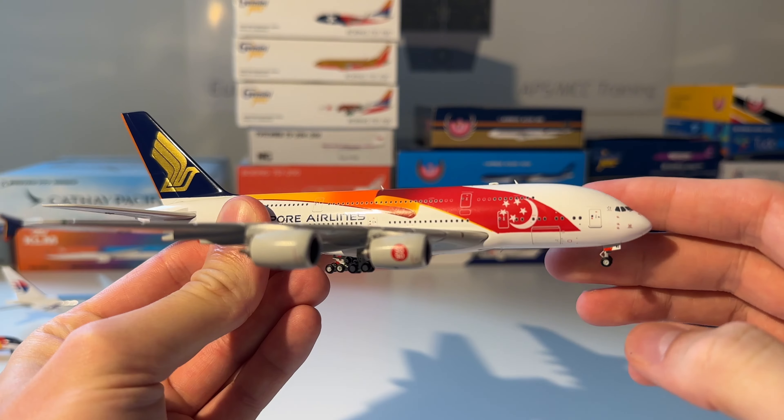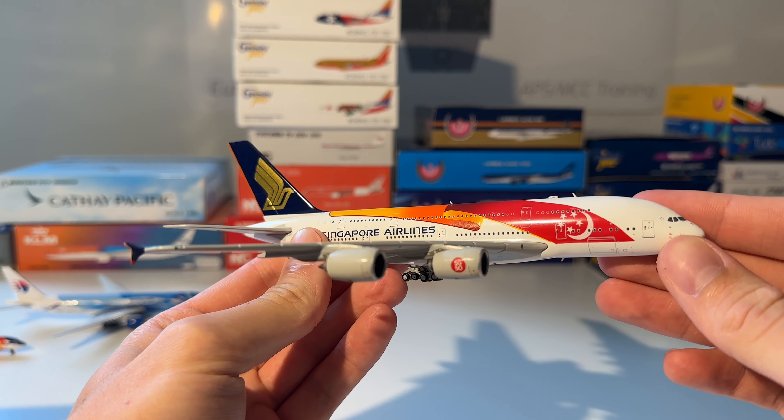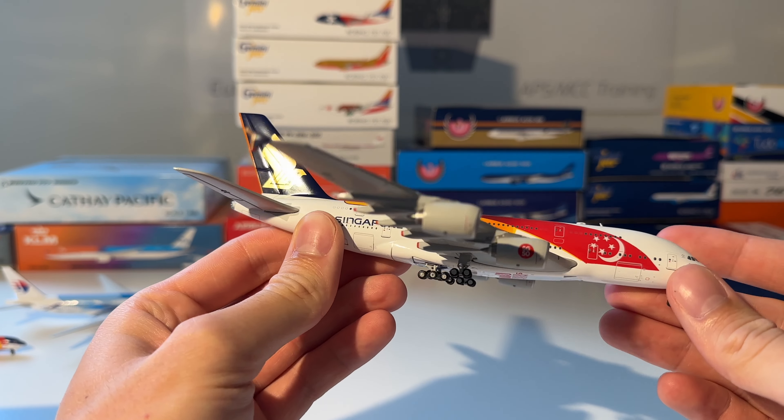The next model is the Singapore Airlines Airbus A380-800 from GC Wings in the 50 Years of Singapore livery. Here you can see the model out of the box — beautiful model, absolutely nailed it by GC Wings in my opinion. Maybe the nose could be a little bit better, but that's just a small detail. Very nice.